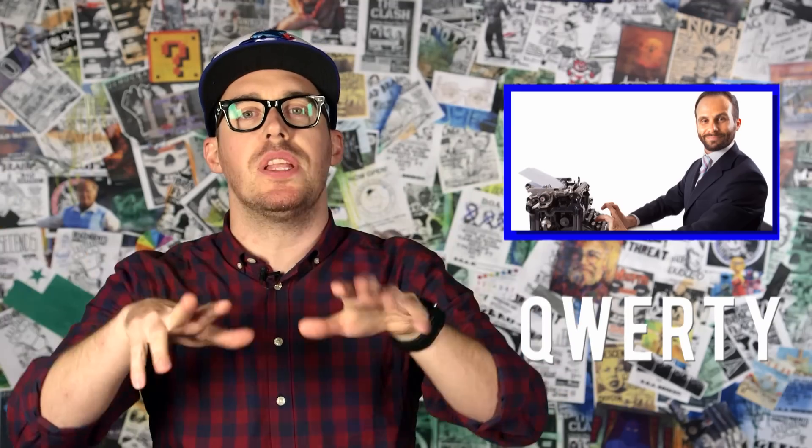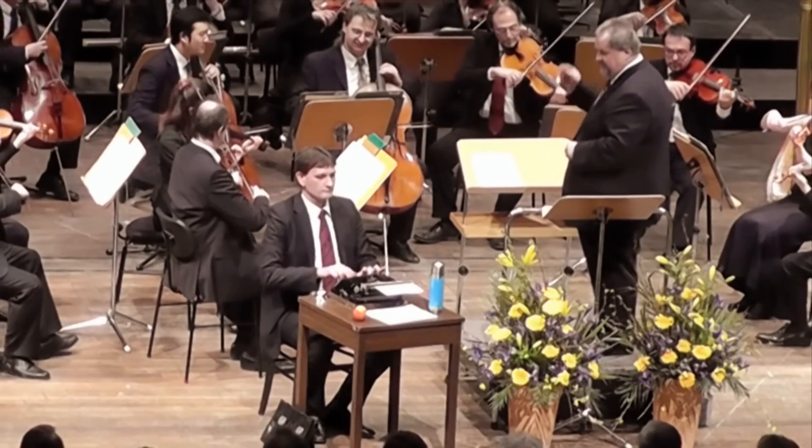QWERTY was conceived in the 1870s as a way to keep typewriters from jamming by placing the most commonly used letters away from each other. It's odd, then, that while most of us stopped using typewriters recently, QWERTY remains the standard layout for keyboards big and small.